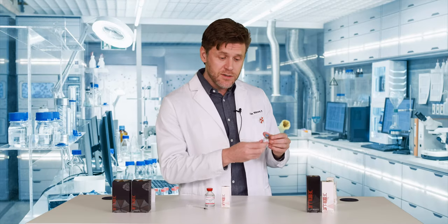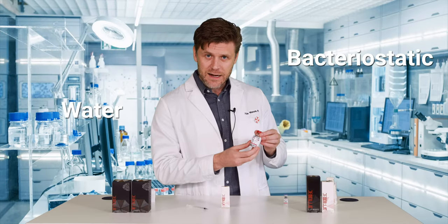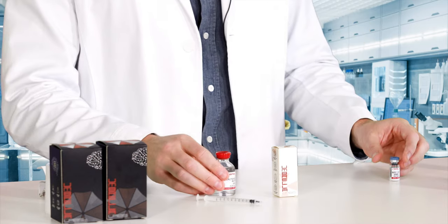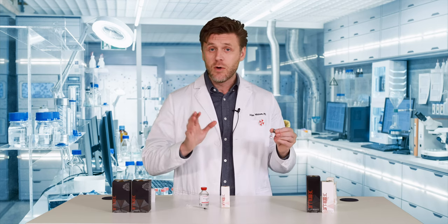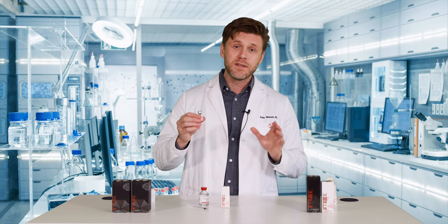This does need to be reconstituted using an appropriate amount of cold bacteriostatic water, available for purchase separately on the website. Please note to always keep this cold as well. After reconstitution, which is done simply by gently tilting or swirling — no shaking necessary — immediately put this in the refrigerator and always keep it cold.